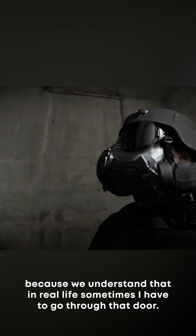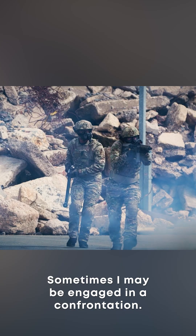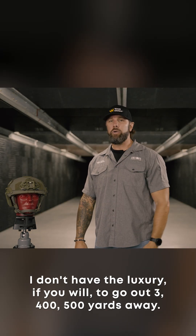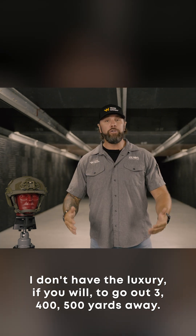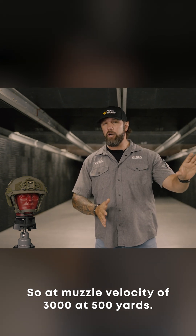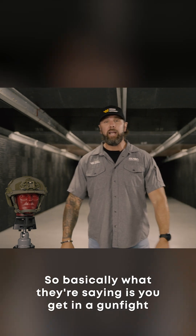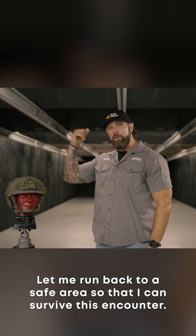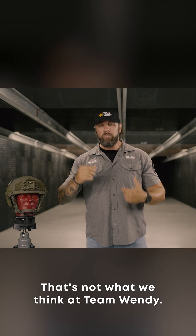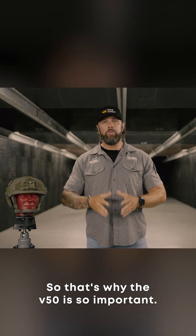That just doesn't cut it. Here at Team Wendy, we understand that in real life, sometimes you have to go through that door — sometimes you may be engaged in a confrontation or battle at 10, 15, or 25 yards. You don't have the luxury to be 300, 400, or 500 yards away where you're safe. At muzzle velocity of 3,000 fps, at 500 yards your velocity drops to roughly 1,500 fps. Basically, what they're saying is: you get in a gunfight, you have to call time out and run back to a safe area to survive.